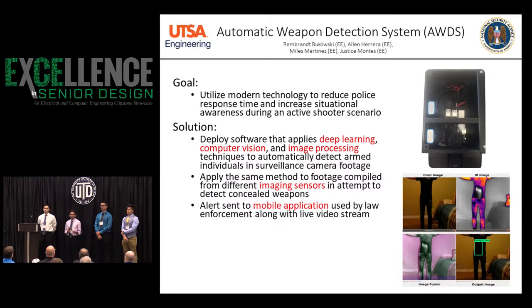We can also introduce additional hardware and different types of imaging sensors to effectively detect a concealed weapon. You can actually see that process here, where we're fusing visible light and IR to detect a concealed handgun.